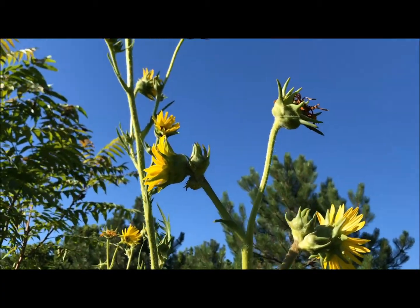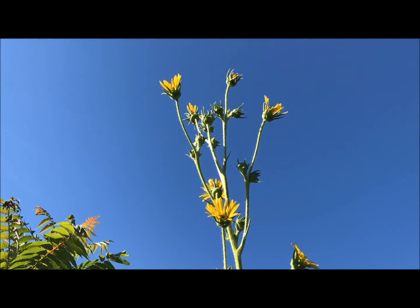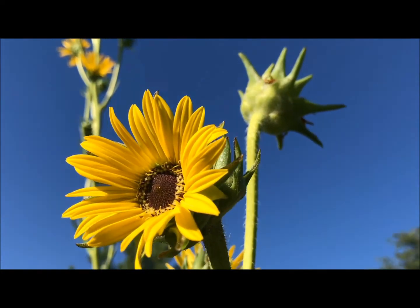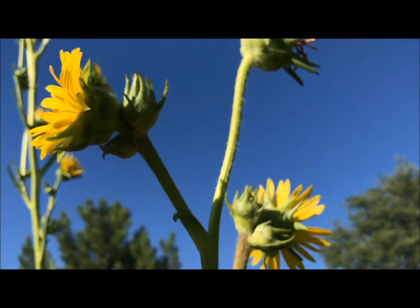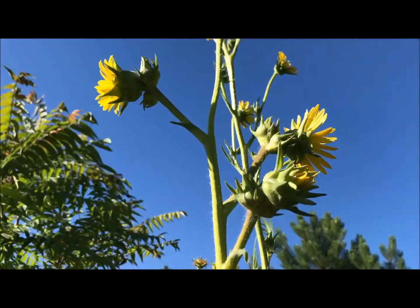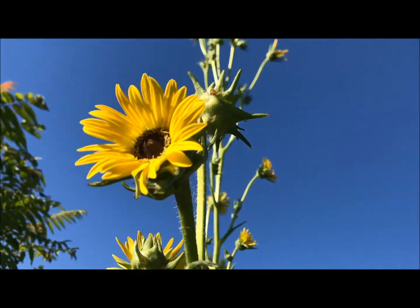Here's a close-up of the compass plant. I'm looking up — the flowers are going up as high as around 9 or 10 feet. Beautiful flower. The resin that comes off these plants was used by Native American children as chewing gum.